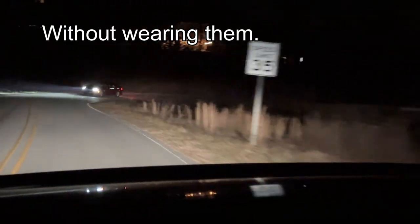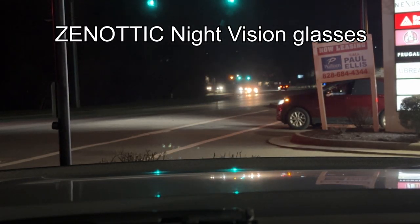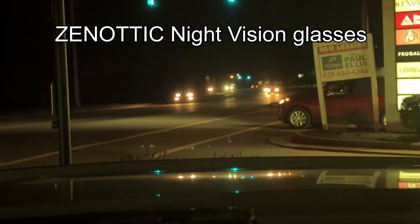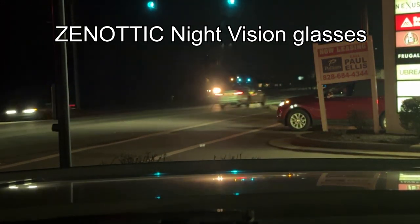Alright, let's go film these at night. Here you can see without the glasses — and now with them. You can see the difference: it tones the lights down and makes your eyes relax.